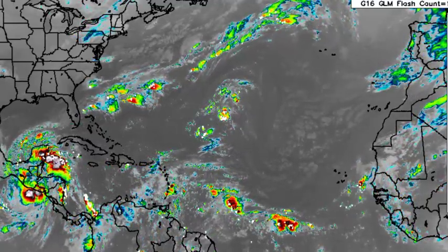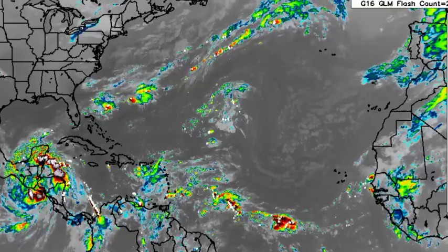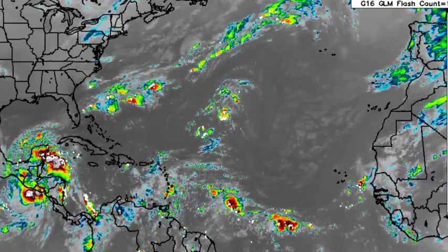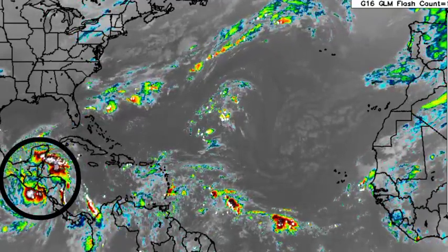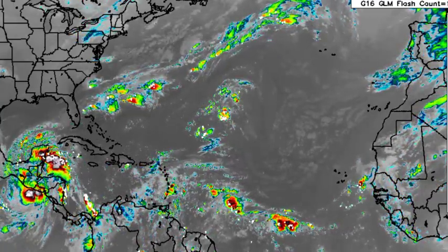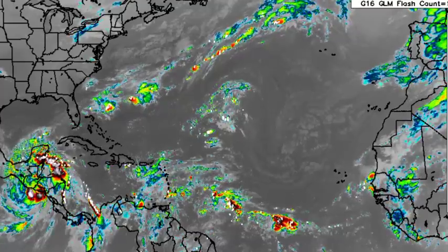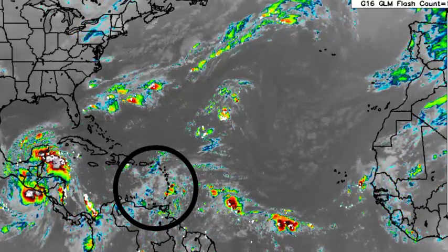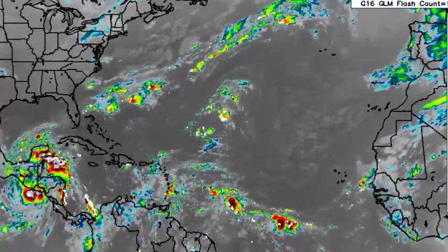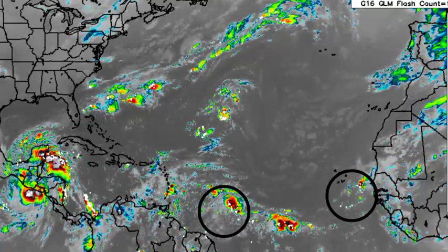Hey everyone, it's Dani, and welcome to this updated video on the tropics. In this video we'll be talking about what is happening — we have Tropical Storm Julia that is still a problem for portions of Central America in terms of rainfall, there is an upper level trough inducing some activity over in the eastern Caribbean, and there are also two tropical waves out there.